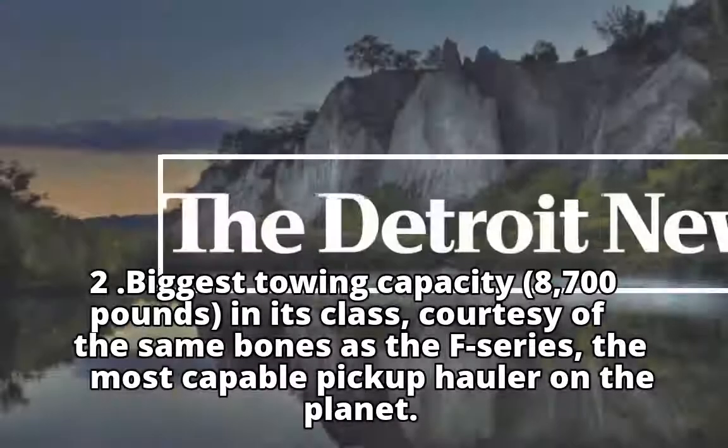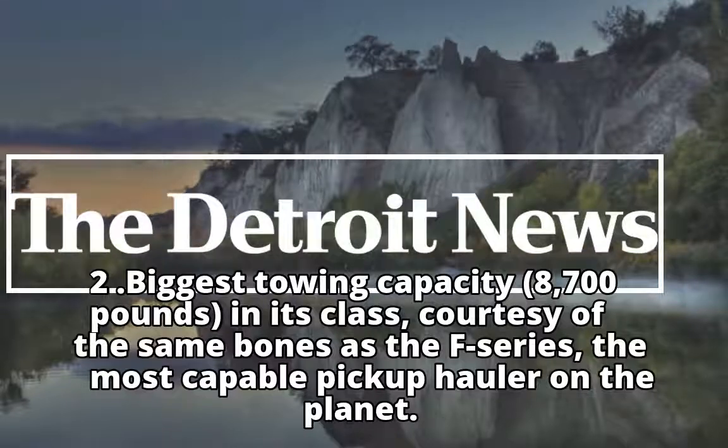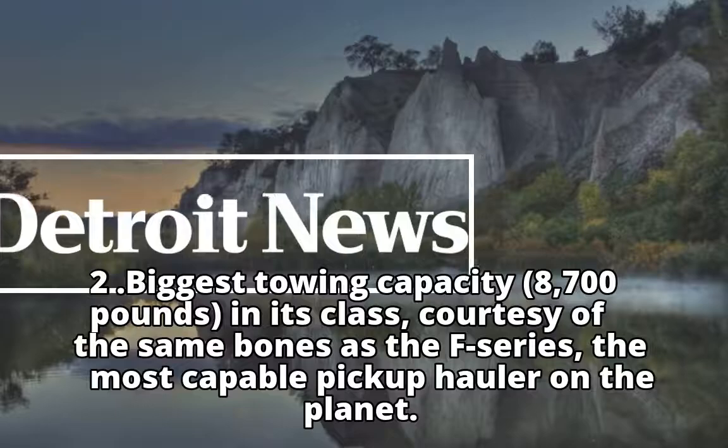Two: biggest towing capacity in its class at 8,700 pounds, courtesy of the same bones as the F-Series — the most capable pickup hauler on the planet.